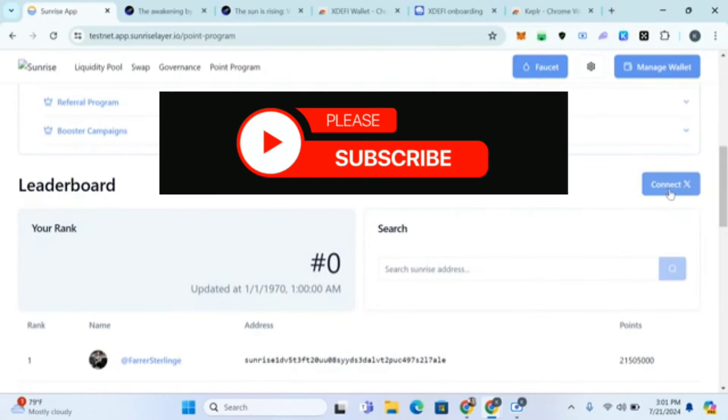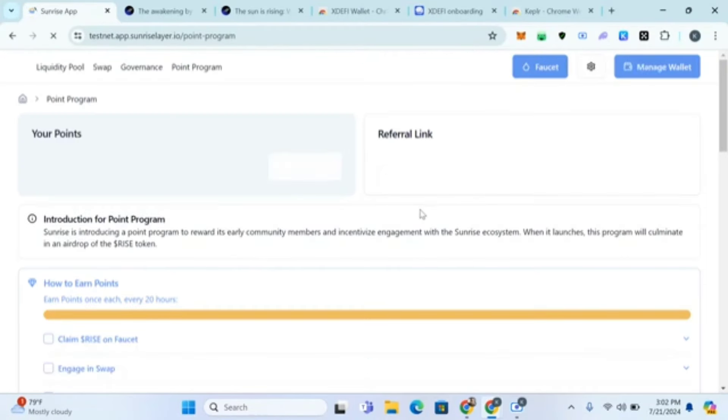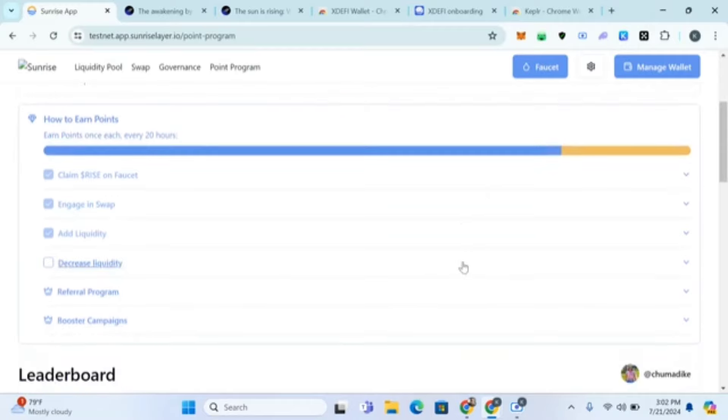Next, click on 'Point Program.' Scroll down and you're going to see 'Connect X' — connect your X account. Once you've connected, you can see your points. I've got 4,000 points from some of the swaps I did earlier. If you go up to 20 swaps, you will get more than 15,000 points. You can also share your referral link with friends to run this testnet with your link.